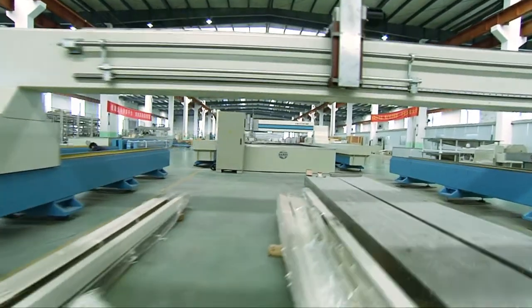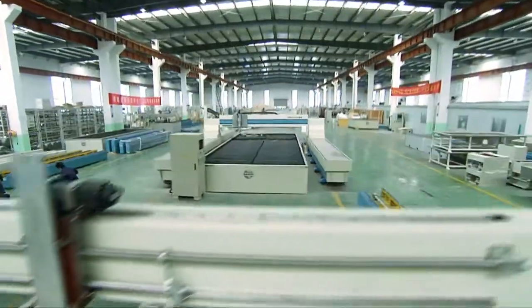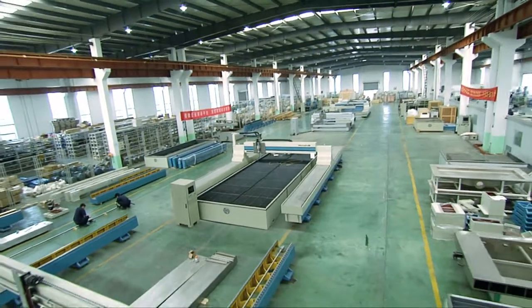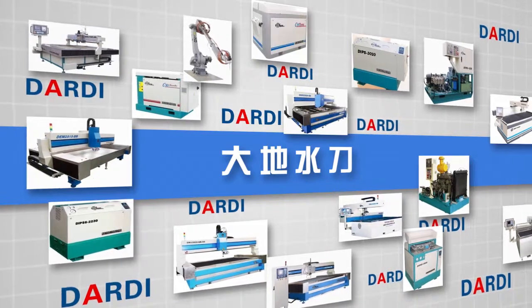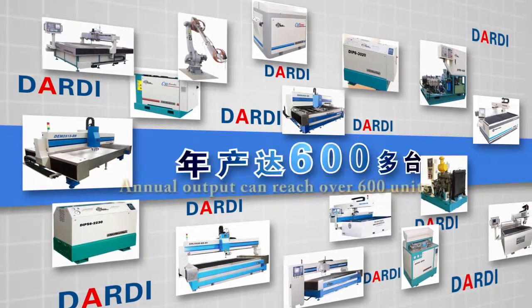DATI is the first water jet cutting machine manufacturer to have realized series and mass production, with more than 100 kinds of varieties. The annual output can reach over 600 units.